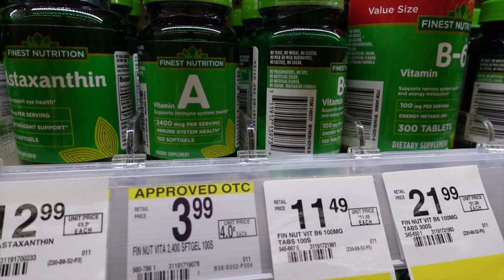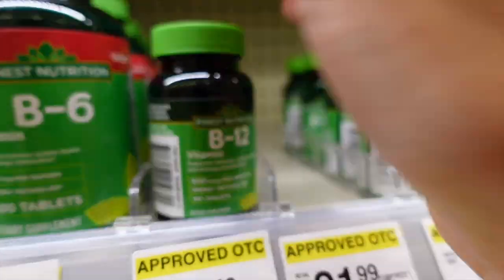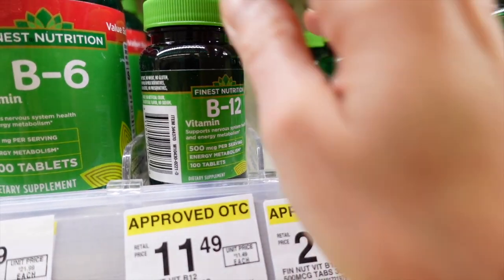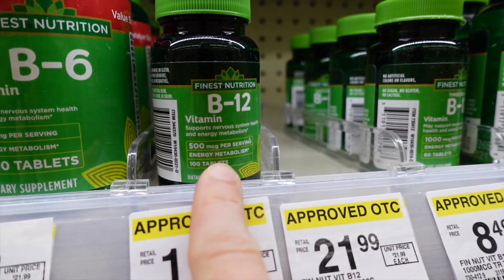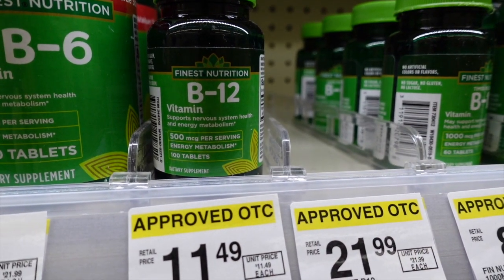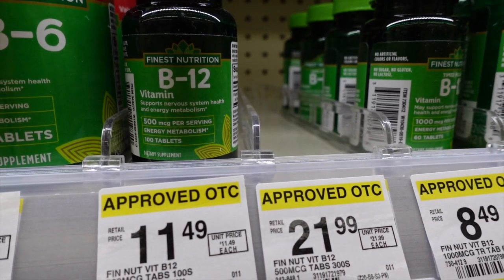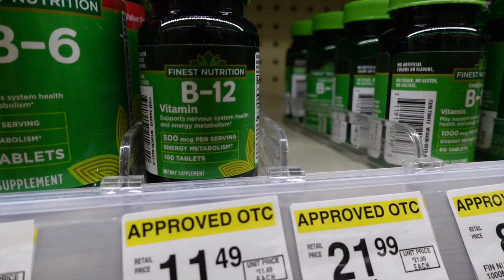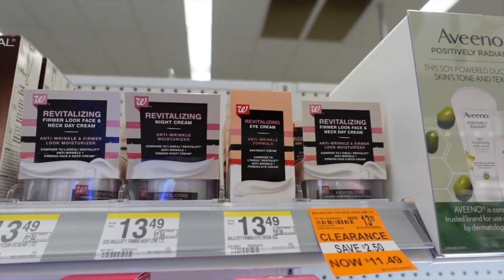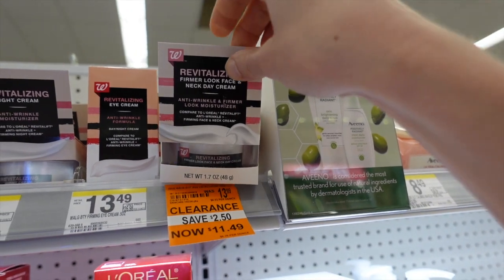B12 supplements — I take a B12 supplement because I follow a vegan diet, but you have to be careful: some people find that if they take too many B12 supplements — too many micrograms — it actually causes acne-like breakouts. We don't exactly know the mechanism.